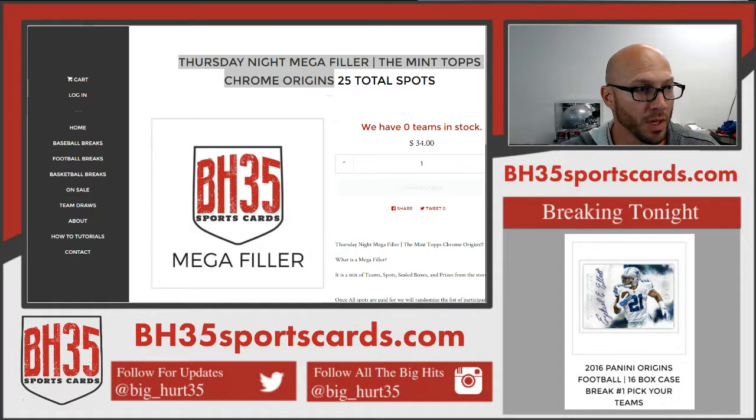What's up everybody? Brian, BH35 Sports Cards. We are doing the Thursday Night Mega Filler — The Mint, Tops Chrome, Origins — 25 total spots.